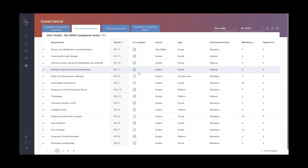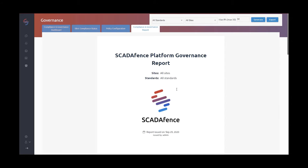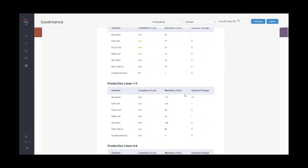All of the information that you see here is based on your real-time network traffic data, and you can even get a full compliance report in the click of a button.